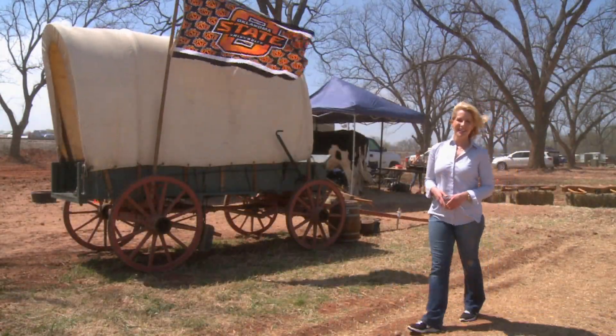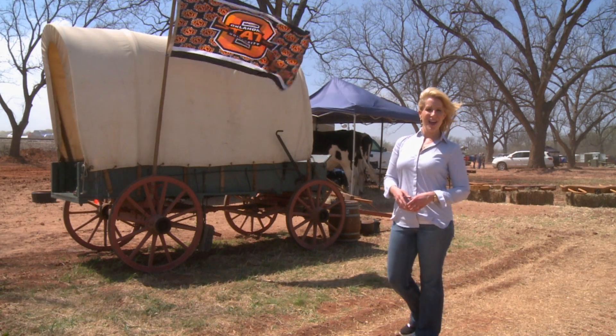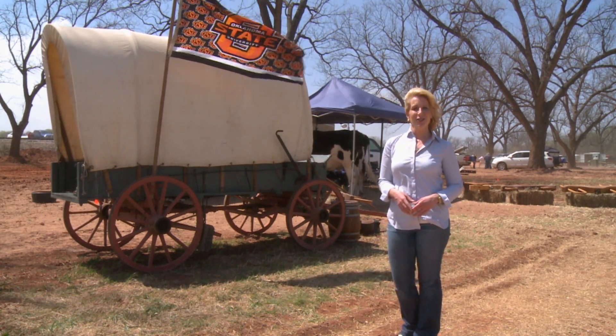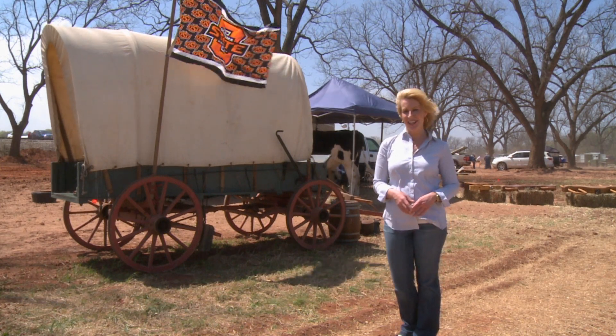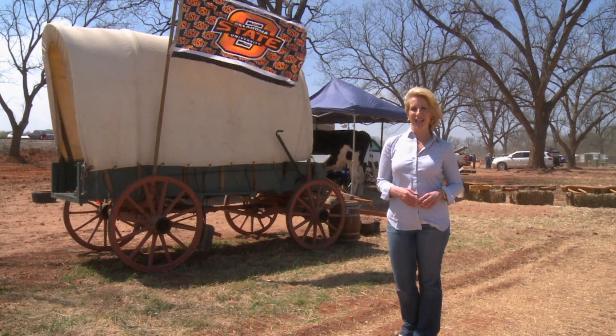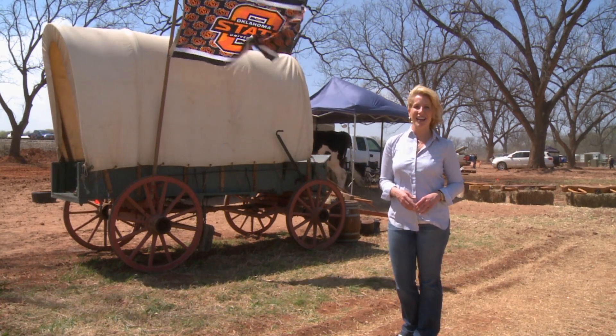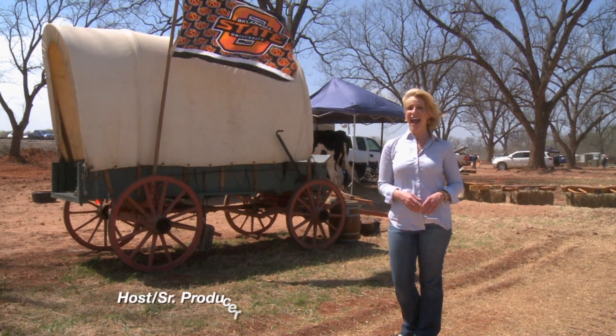That'll do it for us this week. Remember, you can find us anytime at sunup.okstate.edu. You can also follow us on YouTube and other social media. From the historic Whistle Stop and Festival celebrating 100 years of Cooperative Extension, I'm Lyndall Stout. And we'll see you next time at SUNUP.